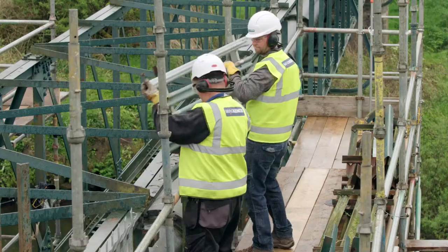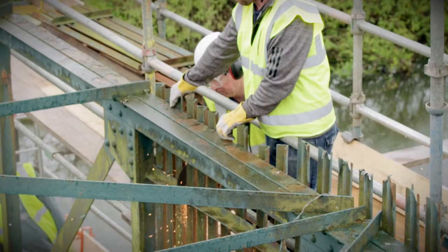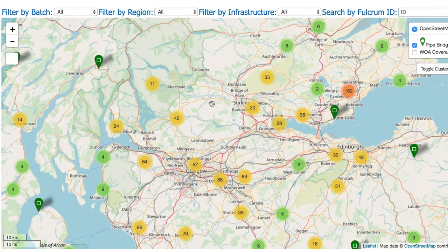We are confident that the works we are undertaking will reduce risks for Scottish Water and members of the public. We now also have up-to-date asset intelligence of our pipe bridges, which will help us safely operate and maintain them well into the future.